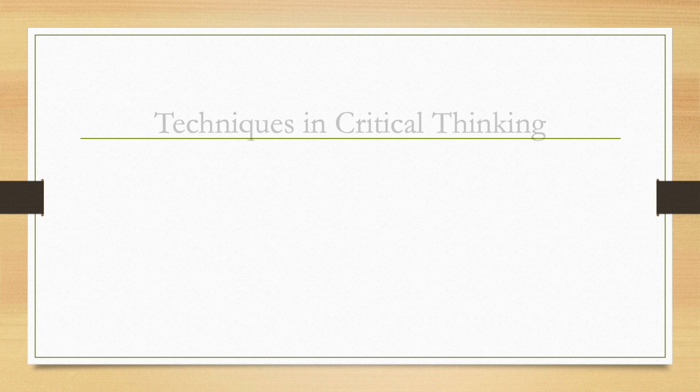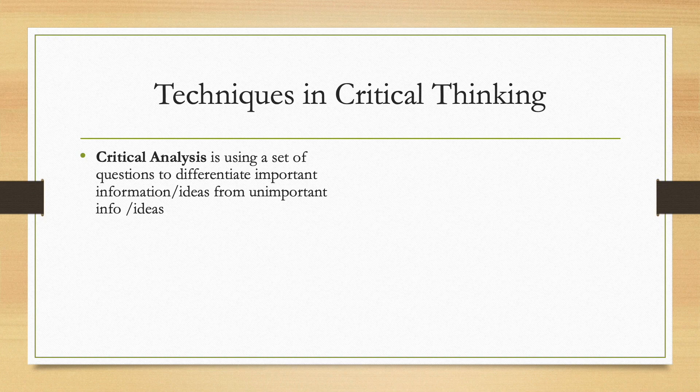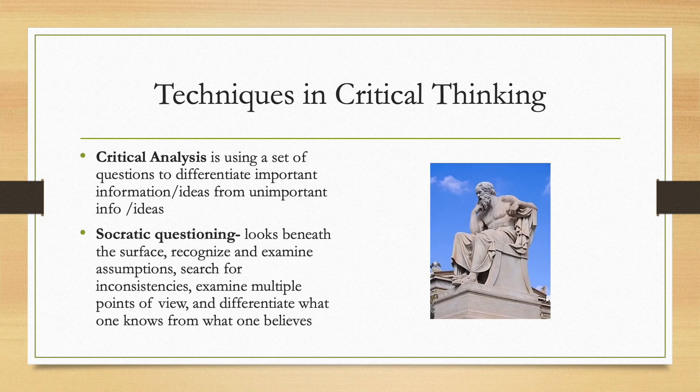Techniques in critical thinking include critical analysis, Socratic questioning, inductive reasoning, and deductive reasoning. Critical analysis is using a set of questions to differentiate important information and ideas from unimportant ones. Socratic questioning is looking beneath the surface and recognizing and examining assumptions, searching for inconsistencies, examining multiple points of view, and differentiating what one knows from what one believes.